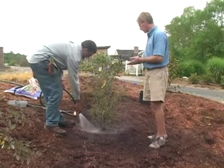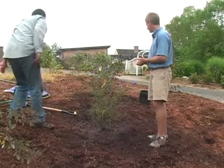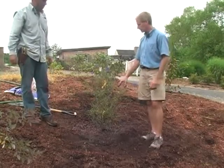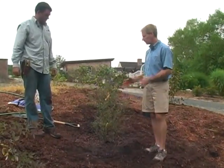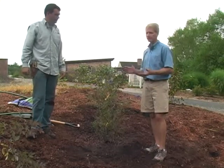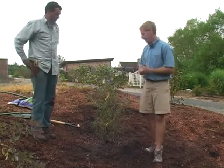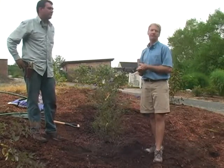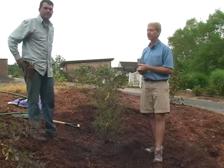Thank you, Jeff, for demonstrating fall planting technique on a southern-facing slope — talking about the right plant for the right location, the right technique of digging the hole and planting depth, fertilization, soil amendment, and watering. Next we'll talk to Kathy Bergman as she'll discuss some specific plant varieties and how to plant them in the fall time.